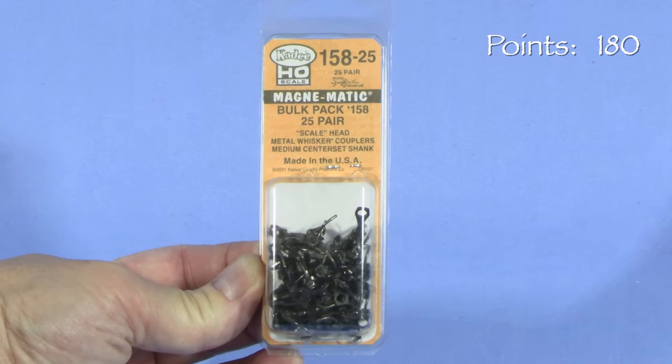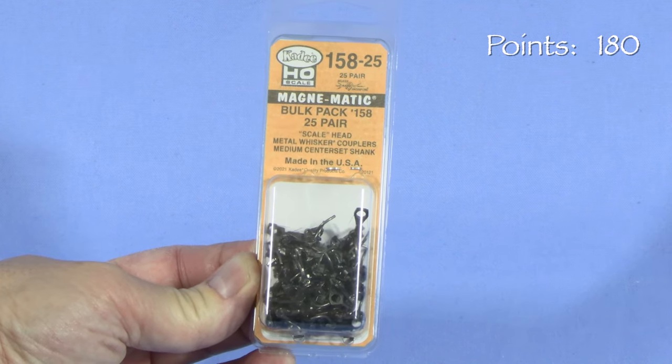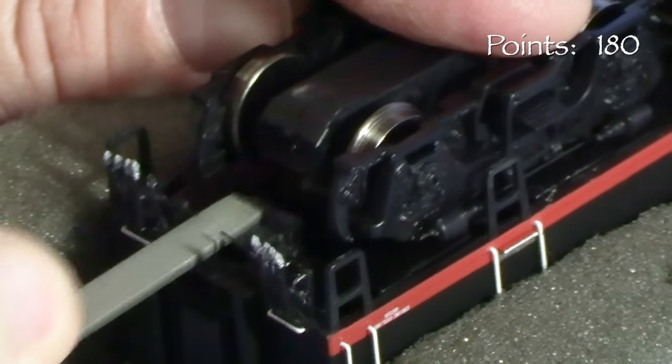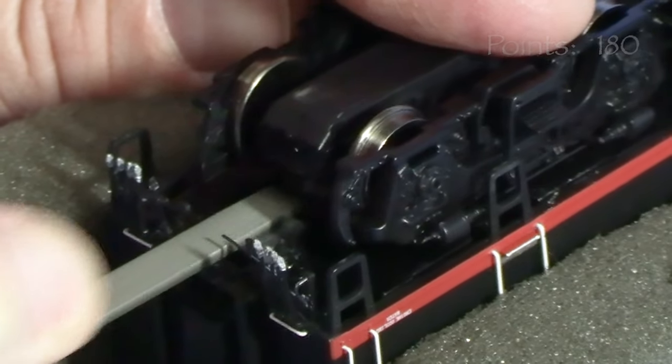I'm going to replace the stock couplers with KD-158s, which fit into the factory draft gear boxes. If the coupler ends up too low, you can file some material from the mounting pad on the frame — be careful of small details while doing this. If they're too high, a small scrap of thin styrene could be cut and used as a shim.